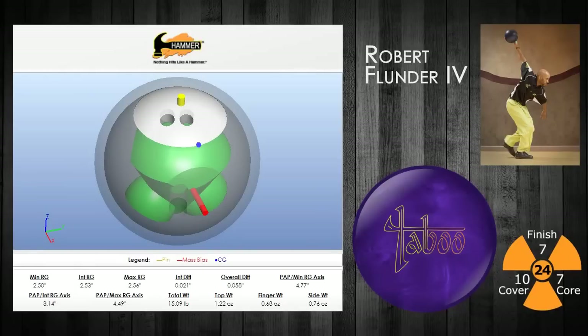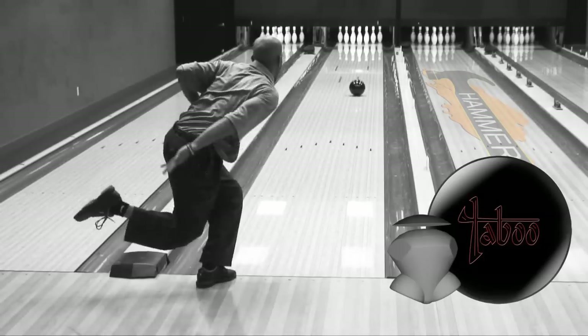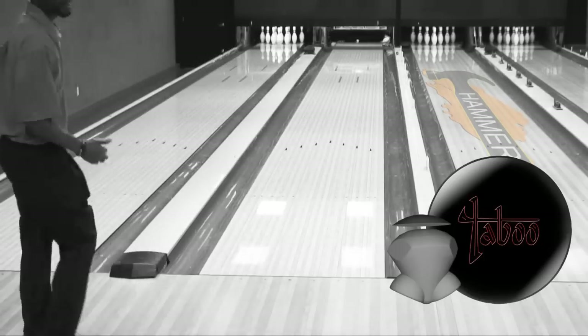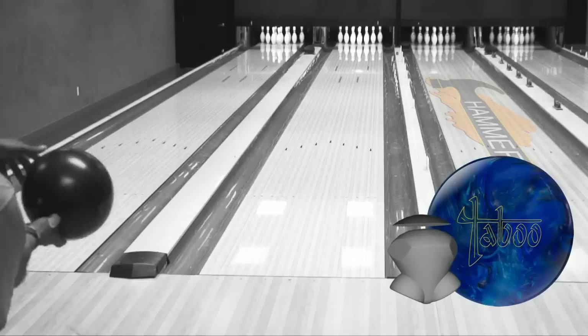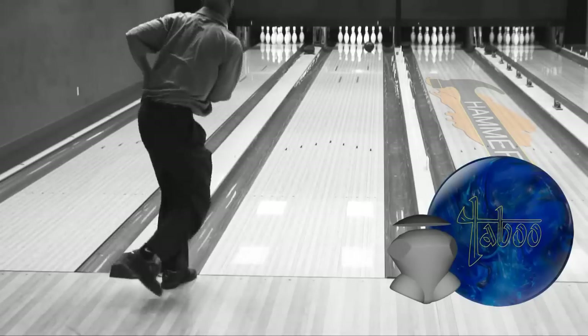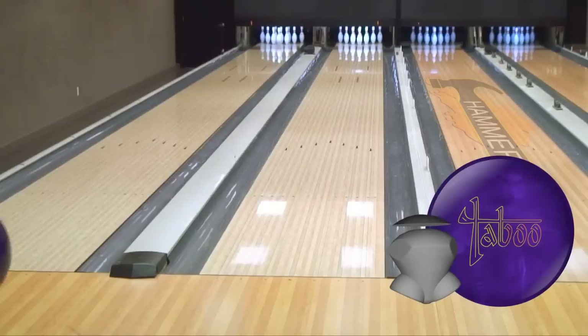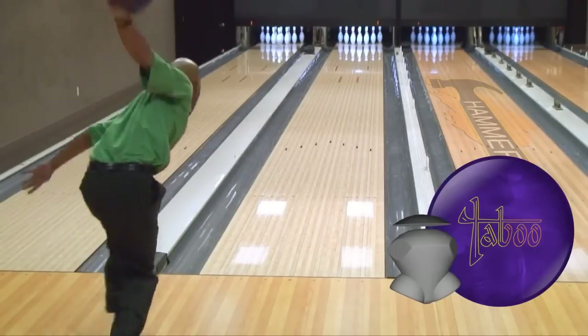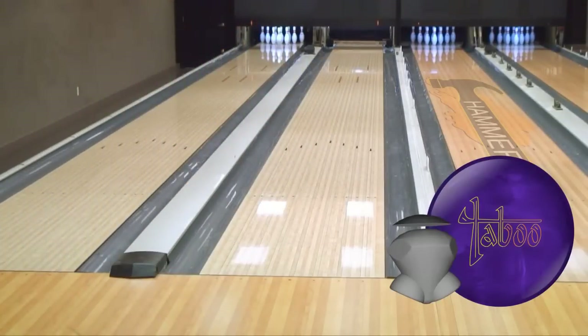Robert Flunder IV from Maumee, Ohio is up first. He'll start by showing you the two previous Taboos in Hammer's lineup. Here you see the Taboo Jet Black with its signature skid-flip motion, followed by the smoother arc of the Taboo Dark Electric Blue and Silver. The Taboo Deep Purple is a stronger option than both balls, with the perfect combination of mid-lane roll and back-end continuation.